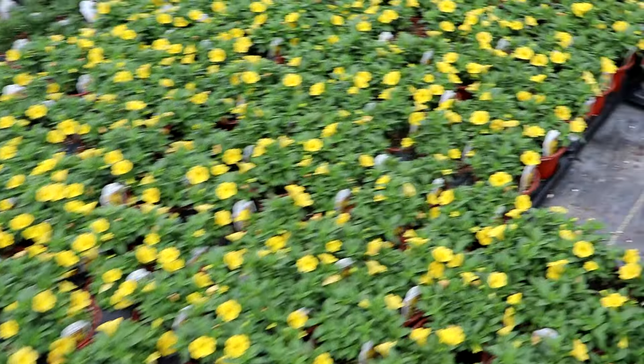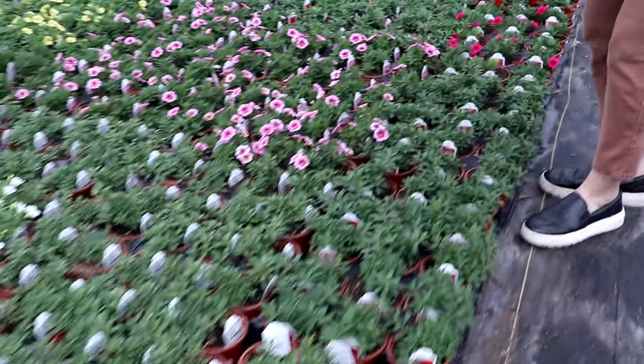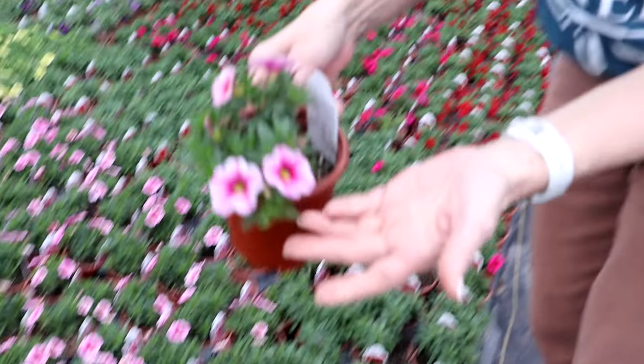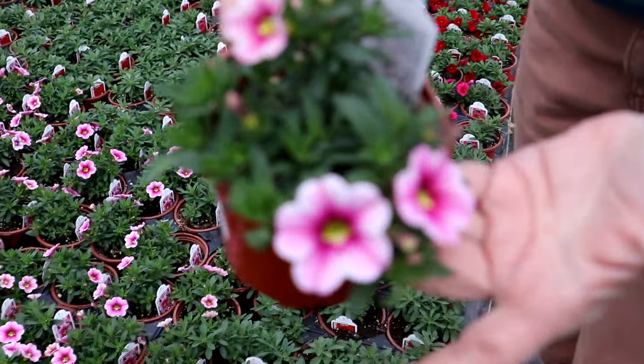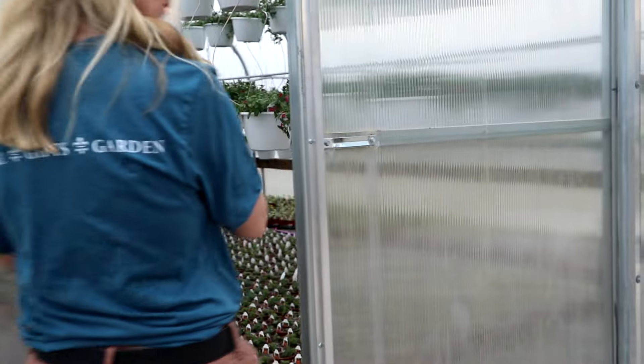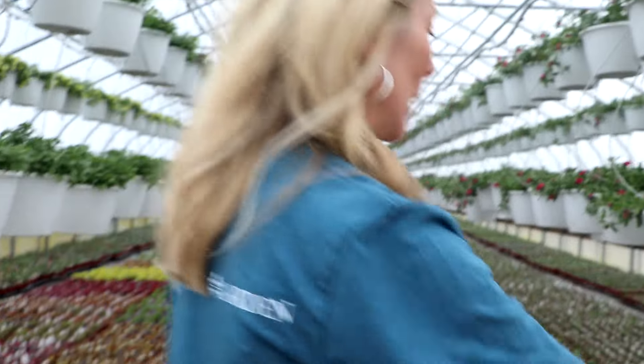Oh, look at this one — I love pink, I'm always drawn to pink. This is the Strawberry Parfait. Look at that — oh my gosh, I just cannot wait. How pretty is that? And we have our last house on this side.